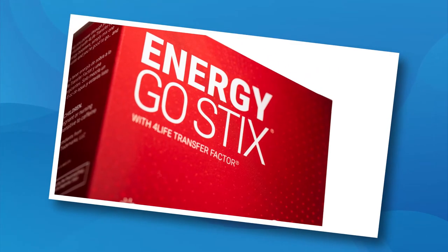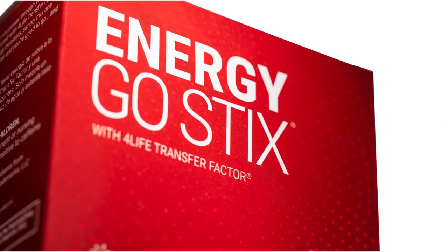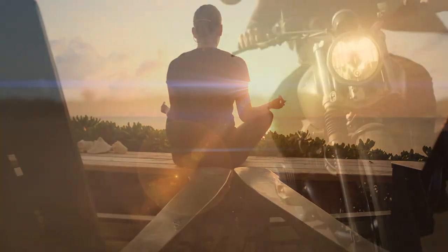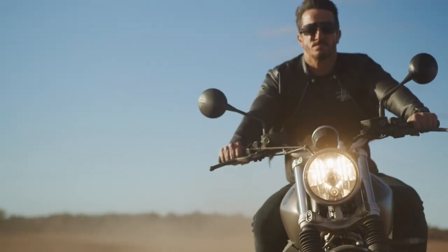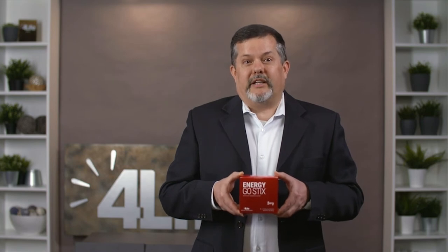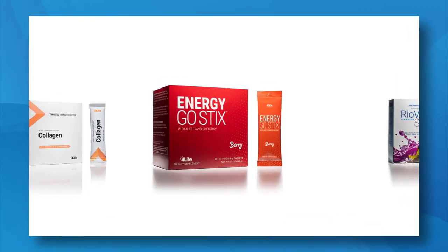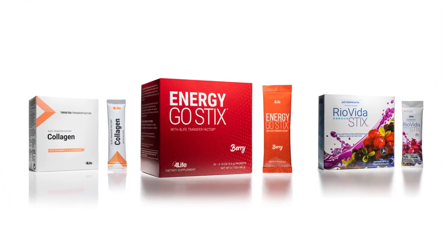Energy Go Stix is a delicious, top-selling energy product designed to give you a quick response without a crash. Each packet contains a synergistic blend of amino acids, botanicals, nutrients, and just enough natural caffeine to keep you alert and active for several hours. Plus, this is the only energy product in the world to feature the immune system benefits of 4Life Transfer Factor. You can also mix Energy Go Stix with Collagen or Ryo Vida Stix for a powerful two-in-one drink.